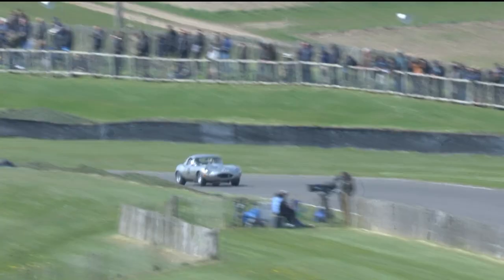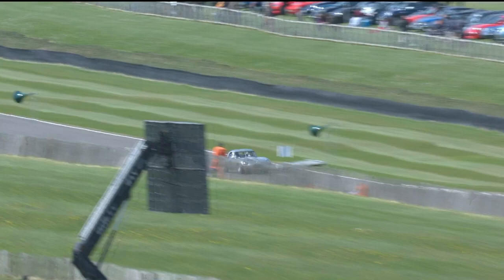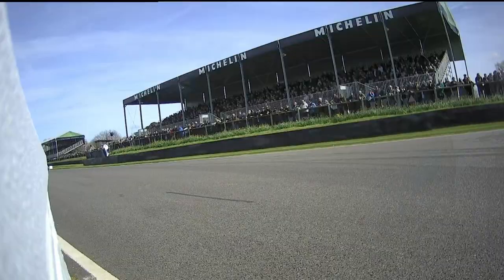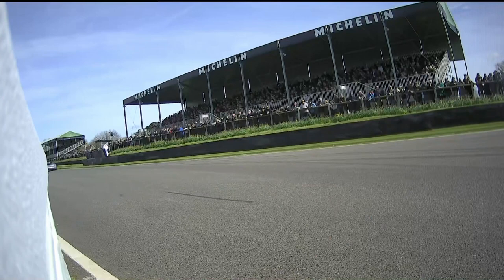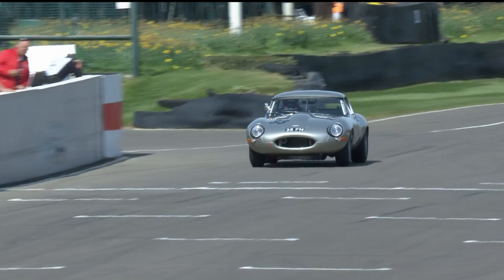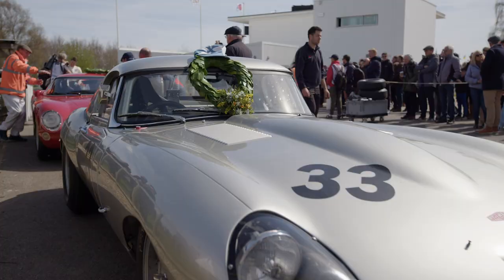The race victory in the Graham Hill Trophy is being dominated by the number 33 E-Type. The chequered flag comes out and Phil Keane takes victory along with John Minshaw, both of them delivering superbly well here today. They got fastest lap as well, and they've taken a comfortable victory.